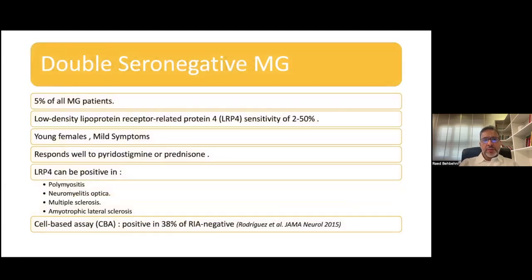We have a subset of patients who are negative for both acetylcholine receptor antibodies and anti-MuSK. These patients constitute about 5% of all ocular myasthenia gravis patients. There are antibodies you can get if you have them in your institution — these are the anti-LDL receptor-related protein 4 (LRP4) antibodies, and there are other antibodies as well. Those patients who are double seronegative tend to be young, tend to be female, and have mild symptoms. The good news is they respond well to treatment. You just have to be aware that anti-LRP4 can be positive in other disorders that can sometimes mimic myasthenia.